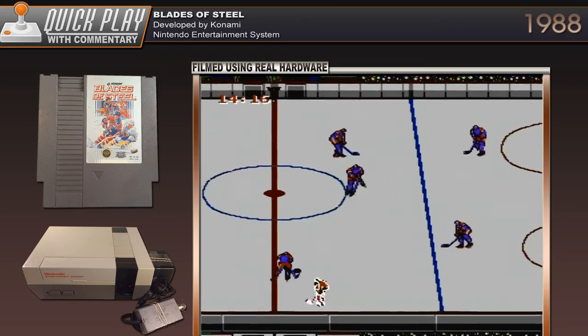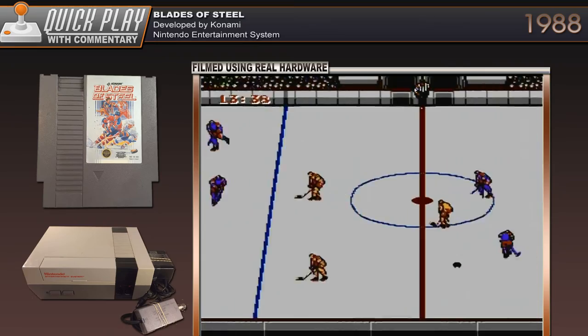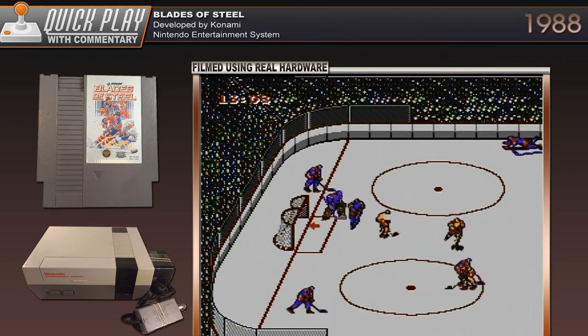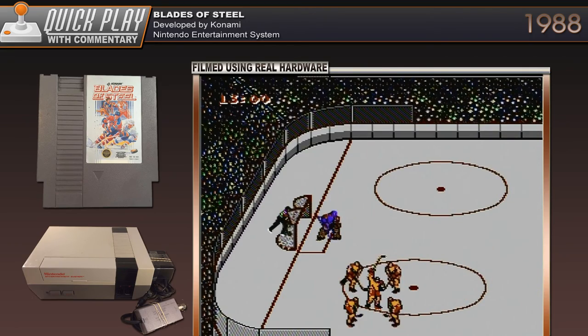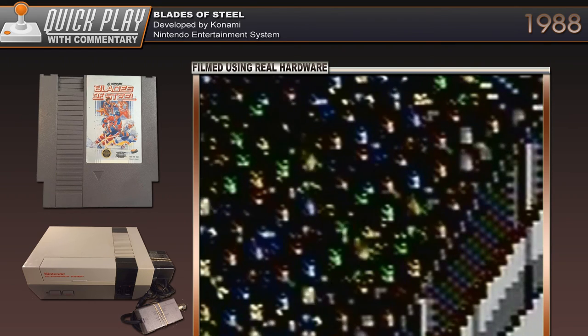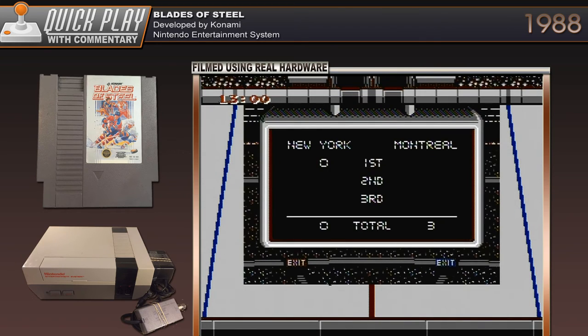Let's see if I can score before I hang up my boots playing this game. I'm getting my ass destroyed. The crowd actually looks really nice — I have to admit, it actually looks pretty good. For an NES game, that was actually pretty good.